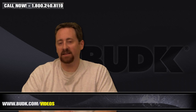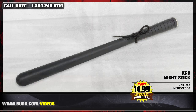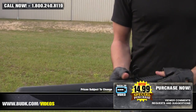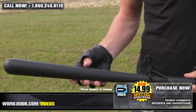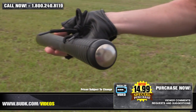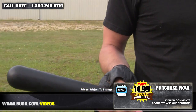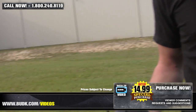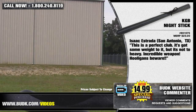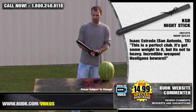And next we have the KGB nightstick, retailing for $25, but on sale at Bud K for $14.99. You hoodlums don't want to be messing around here — you might get roughed up with my KGB nightstick. One solid steel rod overmolded in just enough rubber to take the thud off. An easy grip handle makes swinging this beast easy as pie. The wrist lanyard ensures you don't swing it over the left field fence. It's 19.75 inches overall. Isaac Estrada from San Antonio, Texas says: This is a perfect club. It's got some weight to it, but it's not too heavy. Incredible weapon. And hooligans, you better beware.